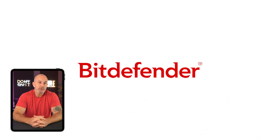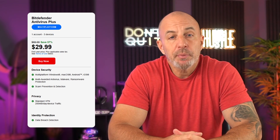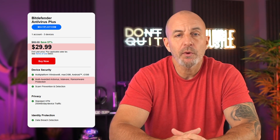Third on the list is Bitdefender, which offers a great set of plans that allow you to protect a larger number of devices. This makes it perfect for small businesses that expect to grow and would need to expand their coverage over time. Their antivirus plan goes for around $30 for the first year and gives you their standard protection suite against adware, malware, web attacks, and ransomware.